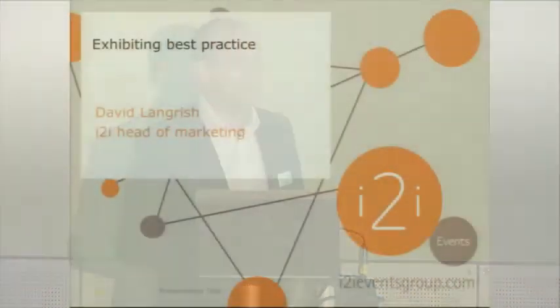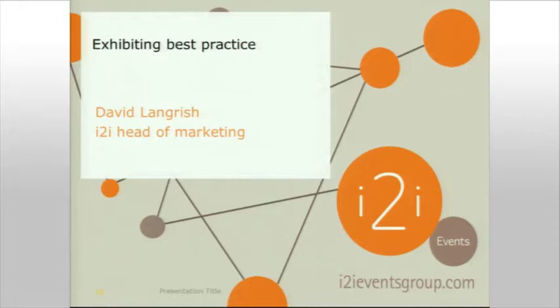My name's David Langrish, I'm one of the heads of marketing at I2I, and BVE falls into one of my portfolios. I just wanted to start this session off by giving some top tips in and around exhibiting. The point of today is really about giving you guys the advice to really help you maximise your investment and your time at BVE to make it as successful as possible. I'm going to run through some top tips in terms of exhibiting.